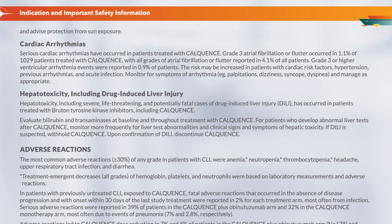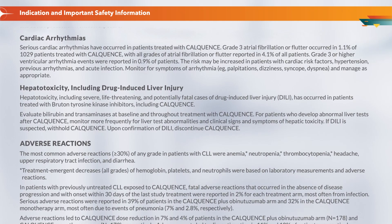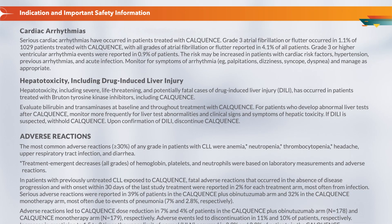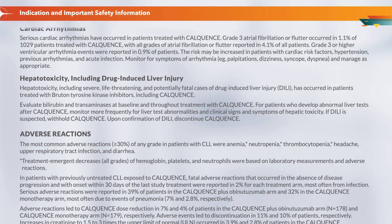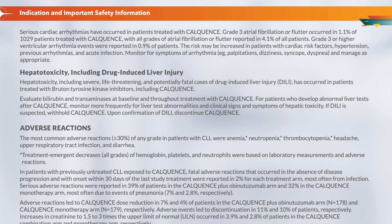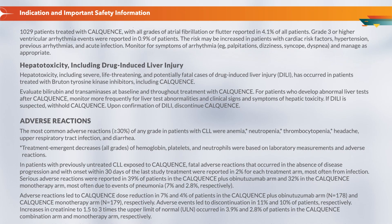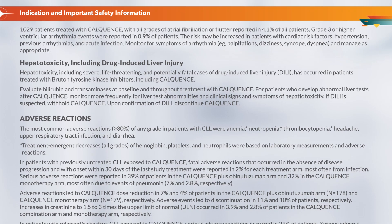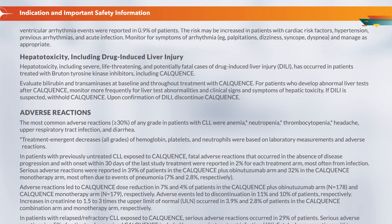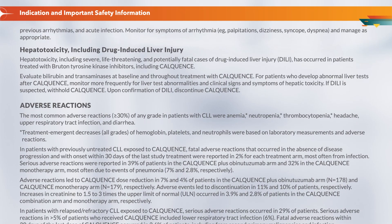Hepatotoxicity, including drug-induced liver injury: Hepatotoxicity, including severe, life-threatening, and potentially fatal cases of drug-induced liver injury (DILI), has occurred in patients treated with Bruton tyrosine kinase inhibitors, including CalQuentz. Evaluate bilirubin and transaminases at baseline and throughout treatment. For patients who develop abnormal liver tests after CalQuentz, monitor more frequently for liver test abnormalities and clinical signs and symptoms of hepatic toxicity. If DILI is suspected, withhold CalQuentz. Upon confirmation of DILI, discontinue CalQuentz.